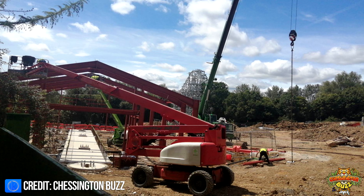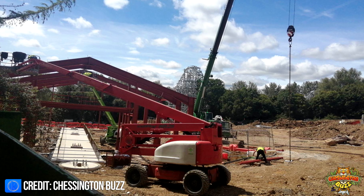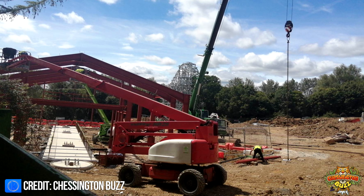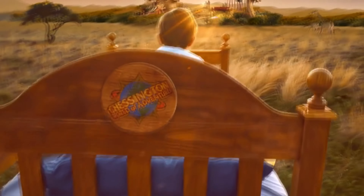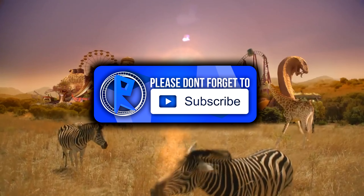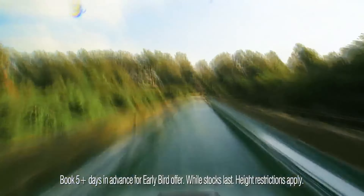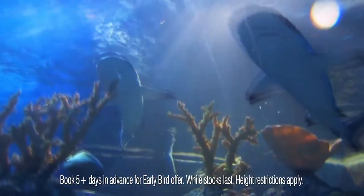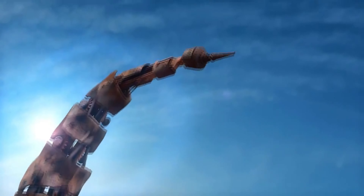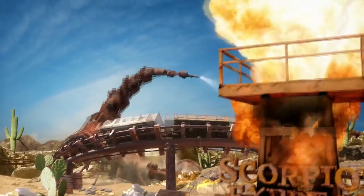There is a fantastic fan-made website covering all of the latest Project Amazon construction works, so please visit the link in the description if you'd like to take a closer look. We will be keeping a close eye on this project over the coming months as construction picks up pace and track for the new coaster begins to go into place. Let us know your thoughts on the new rides and the new area overall in the comments section below, and thank you very much for watching.